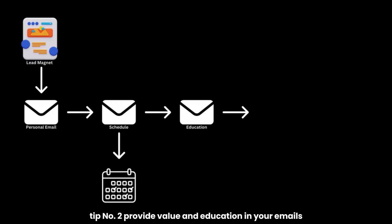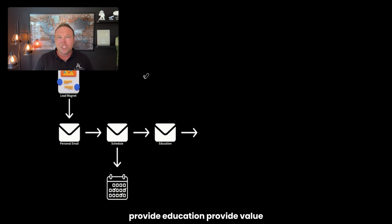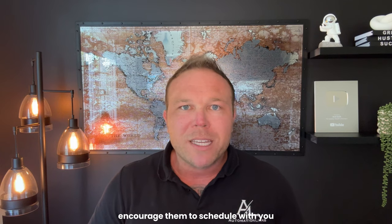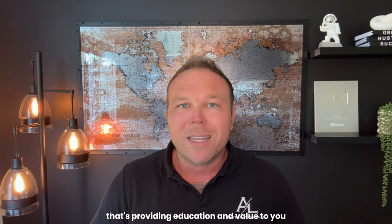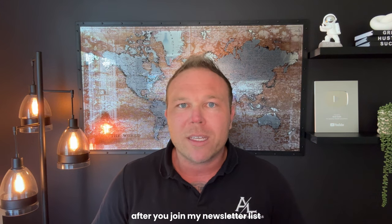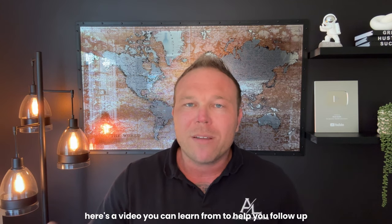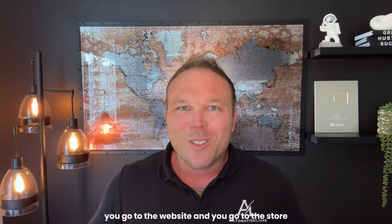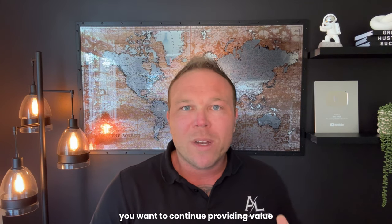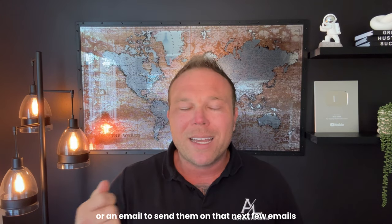Tip number two: provide value and education in your emails. After somebody fills out a form, don't just go into selling mode like most businesses do. Provide education, provide value, provide help. Encourage them to schedule with you, follow you on social media, or read a blog post. We always send YouTube videos so leads can watch and learn — that's providing education and value. I don't talk about my prices or products; I say, 'Hey, if you're struggling with follow-up, here's a video to help you.' Go to your Google Analytics, look for your most-read blog post, and turn that into a newsletter or email to send over the next few emails.